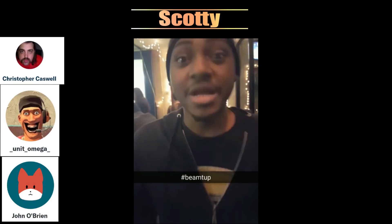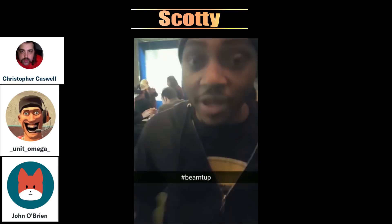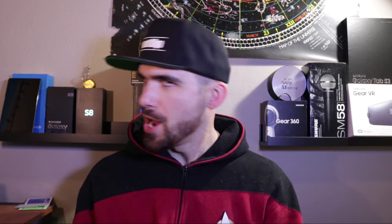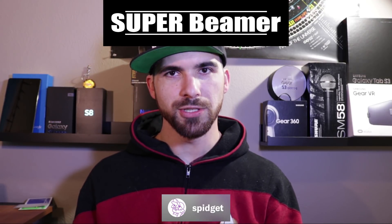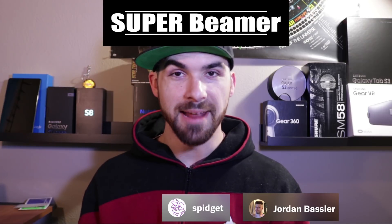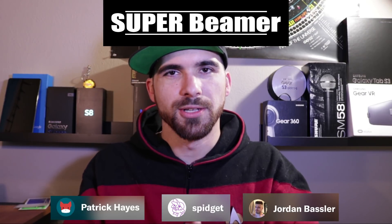A big thank you to our Scotties: Mr. John O'Brien, Unit Omega, and Christopher Caswell. And our Super Beamers: Spidgett, Jordan Bassler, and Mr. Patrick Hayes. You guys are amazing, thank you very, very much.